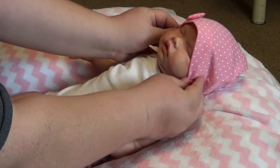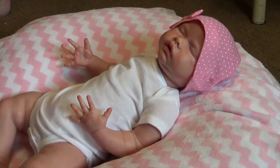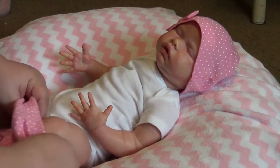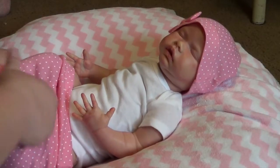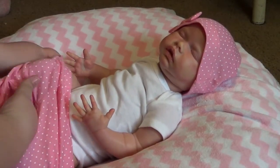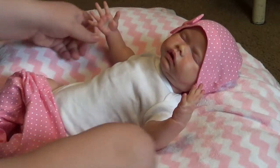Super cute. I'm hoping this fits okay. Let's put the pants on first. Might be a little bit big, but that's okay. Right, Emelyn? See, that's okay. I just couldn't pass up this outfit for her.